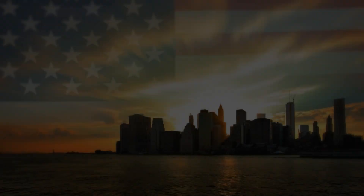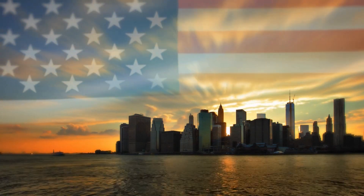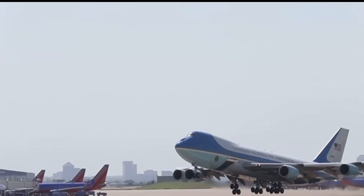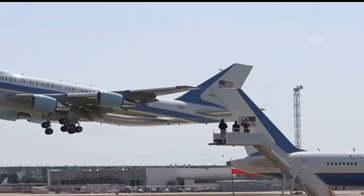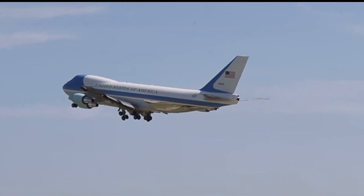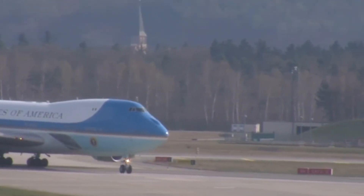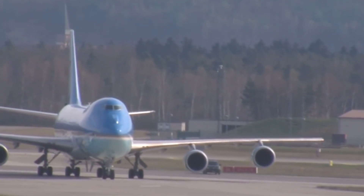Air Force One is more than just a plane. It's a symbol of American ingenuity and power. With every journey, it carries the weight of history and the promise of the future. From its fortified exterior to its luxurious interior, Air Force One is a marvel of modern engineering that ensures the president can lead the nation no matter where in the world it may be.